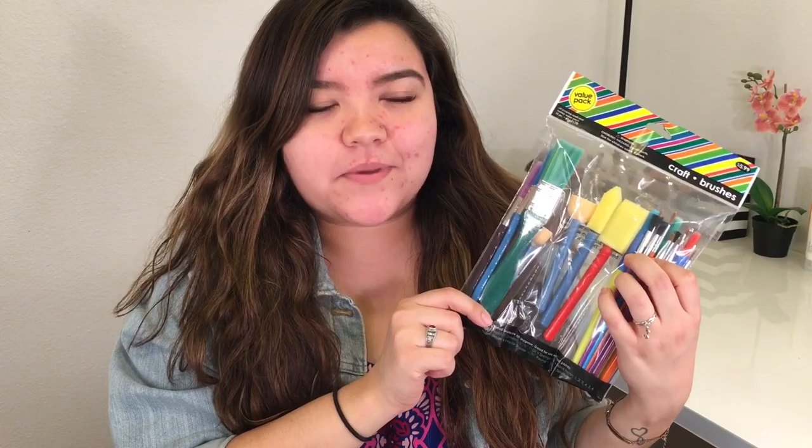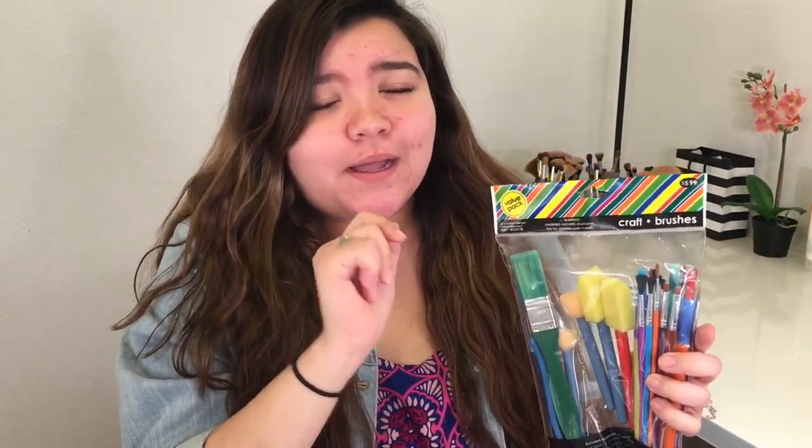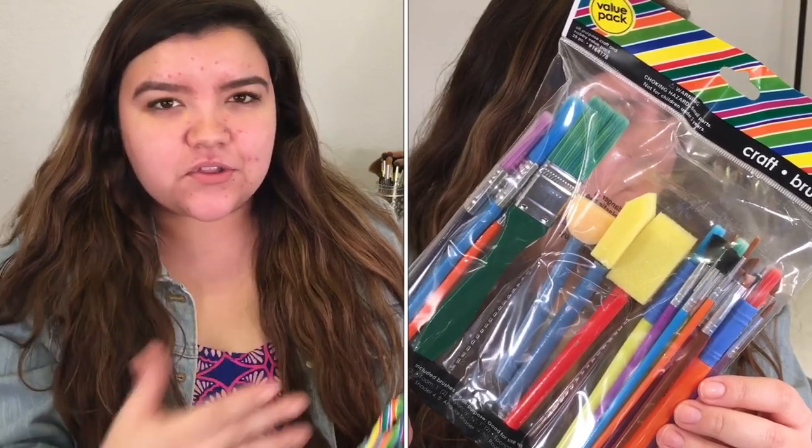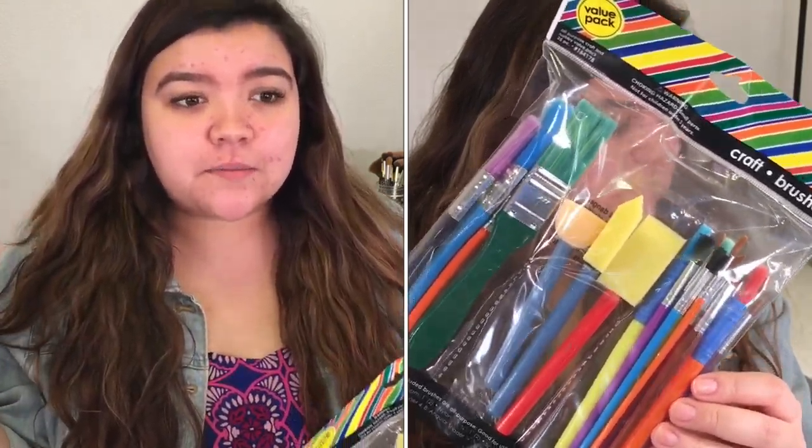I love challenges! I did get this paintbrush set at Hobby Lobby and it was $5.99 — they do have coupons, so check for coupons first, girl. I'll do a close-up of them so you can see the whole package if you want to get them.